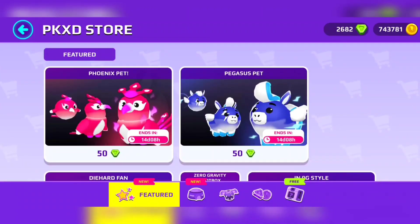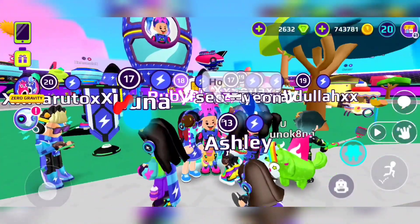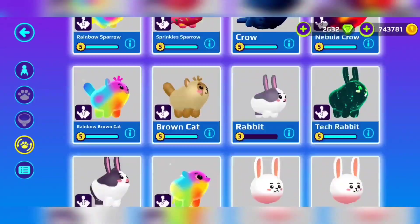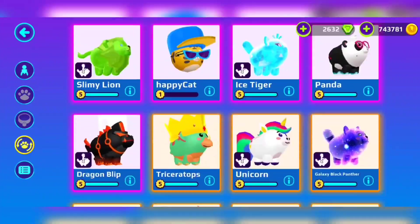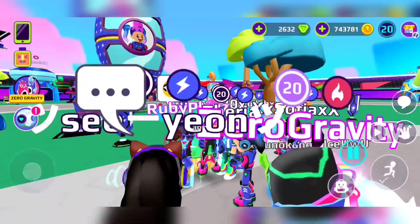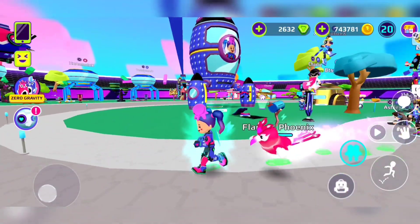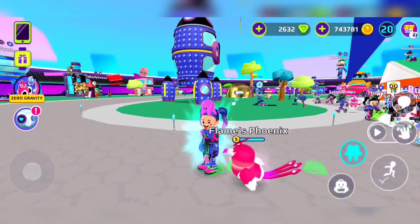Now I'm going to be showing you the packages. First package, we're going to get the Phoenix Pet. It's 50 gens, it ends in 14 days and 8 hours, so make sure to get it. This is how cute it looks. PinkyXD made some changes on these pets. If you have got the Phoenix Pet too, put a comment down and rate it 1 to 10, because I rate it a 10 out of 10. I support both teams and this little cutie is so amazing. I love the name Phoenix so much.